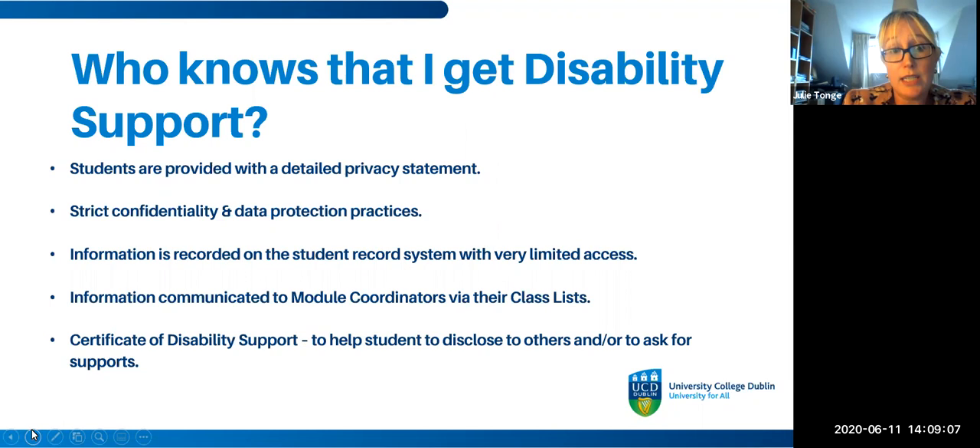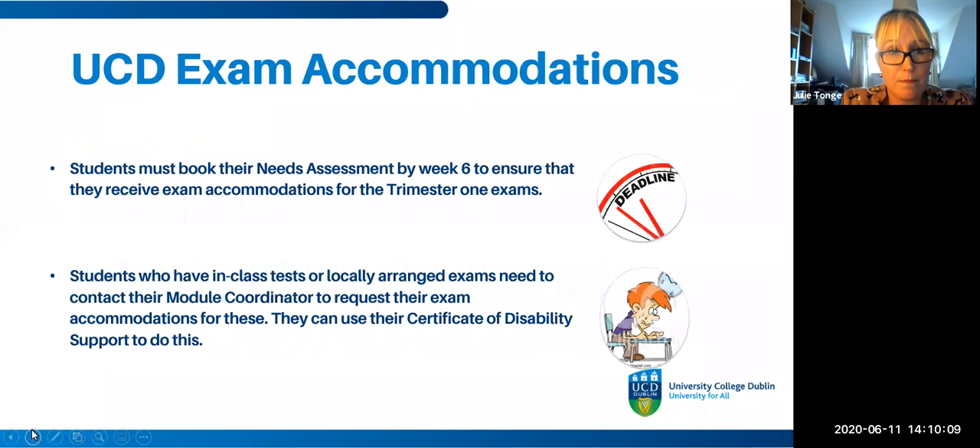Students are provided with a very detailed privacy statement, and we adhere to strict confidentiality and data protection practices. Information about a student's supports is recorded on the student record system but with very limited access. We communicate information to module coordinators via class lists — module coordinators are responsible for making sure you receive your supports and accommodations. Students are also issued a certificate of disability support, which helps them disclose their disability to anyone else they want to tell or from whom they'd like to request accommodations.